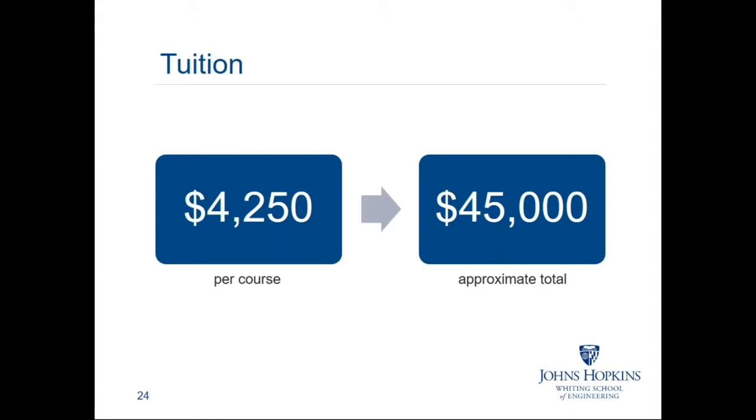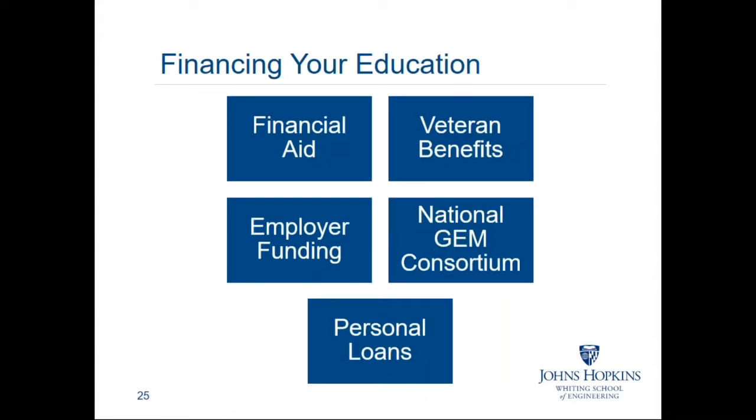The only fee our online and part-time students pay is a graduate's fee at the end of their course of study. You have a variety of financing options depending on your personal circumstance. I encourage you to investigate any education benefits your employer may offer. We unfortunately do not have scholarships available for our online and part-time graduate students, but there are other organizations that do — for example, the National GEM Consortium does offer fellowship programs. The application for these fellowships is open from July 1st to November 13th.